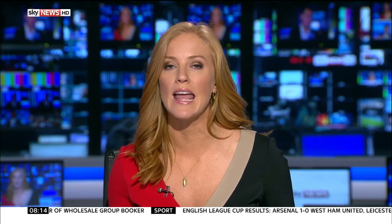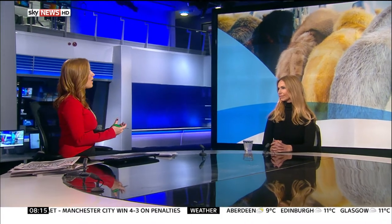This morning on Sunrise we've been showing you an exclusive report about real fur being used by major online retailers who claim to be fur-free. Conservationist and TV presenter Annika Svenska is here to talk about this. We spoke earlier in the year when Sky News started this investigation, and what we've discovered now is that online retailers are claiming to be fur-free but mislabelling products. How are they doing this?